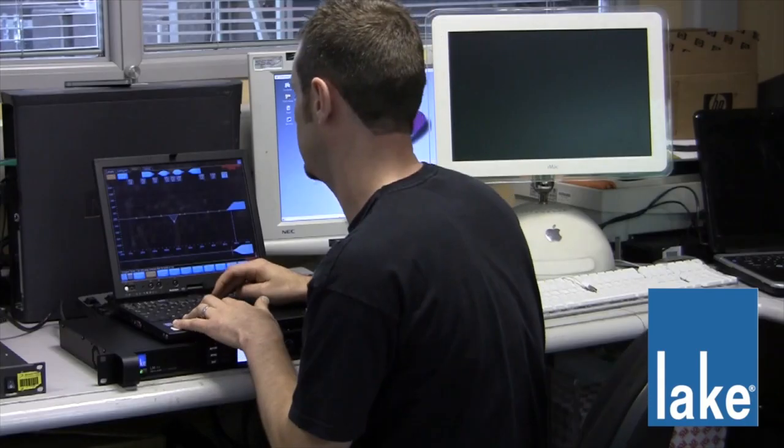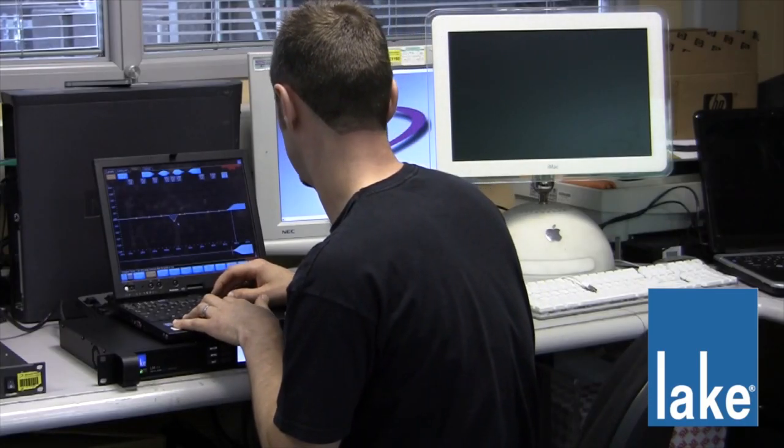We first started off with light processing probably nearly eight years ago, something like that, and we've been using it ever since. That went from the Contours through to the Dolbys and now thankfully the LMs have carried on the legacy.